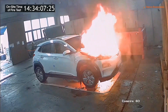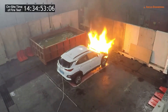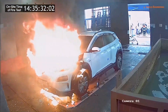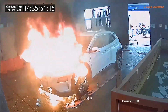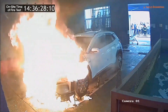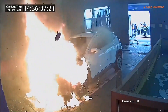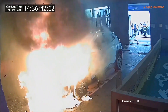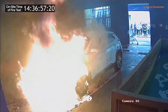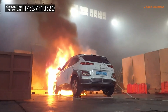Smoke starts to build as the seconds tick by. And as the battery continues to burn, the risk of additional explosions only increases. Soon, interior areas succumb to flames, which are now rapidly spreading to the passenger seats.